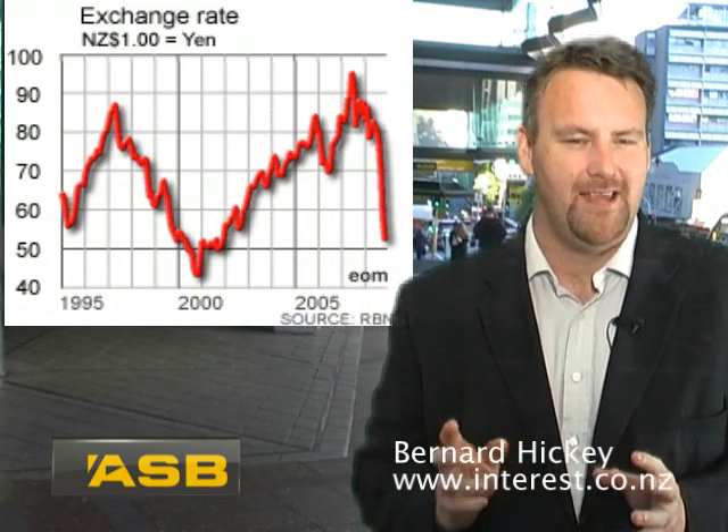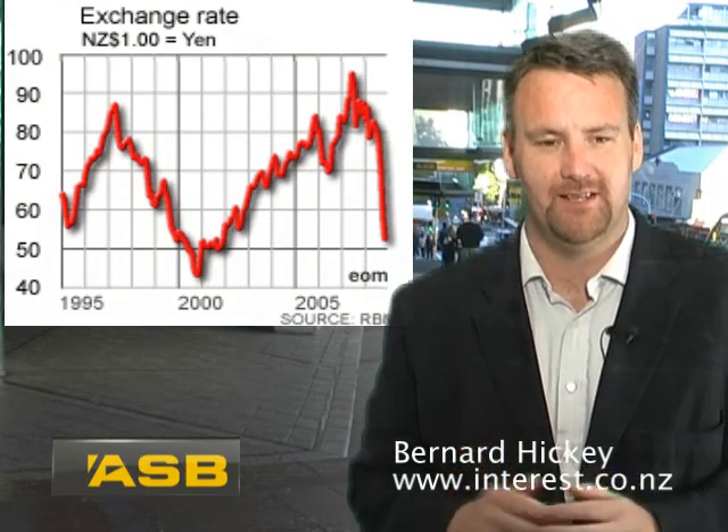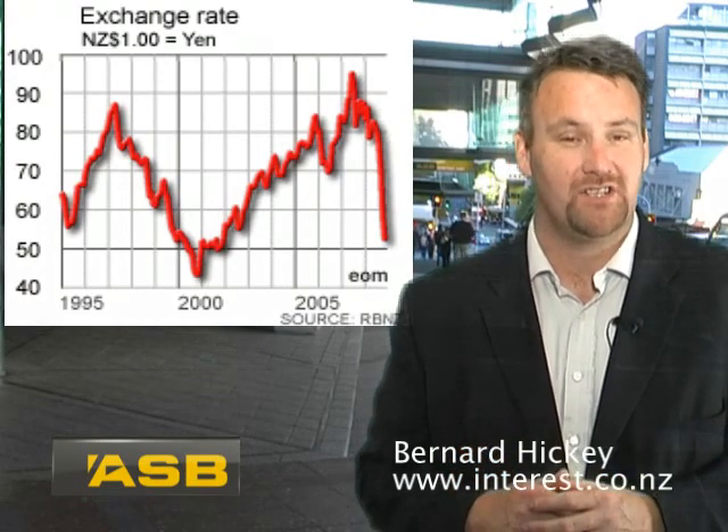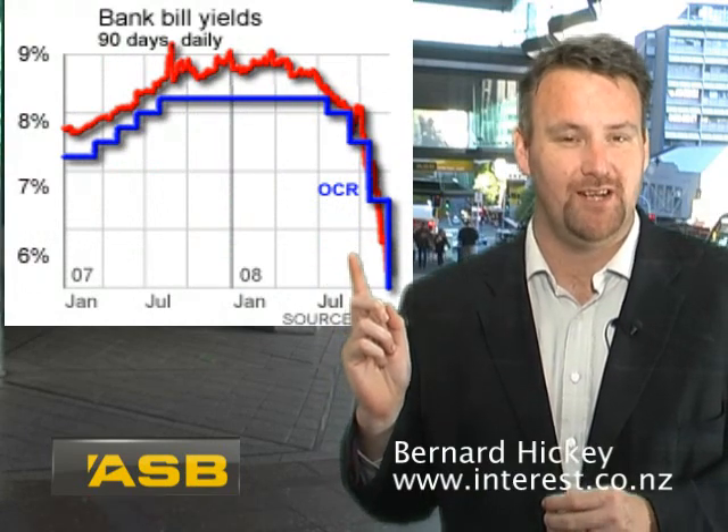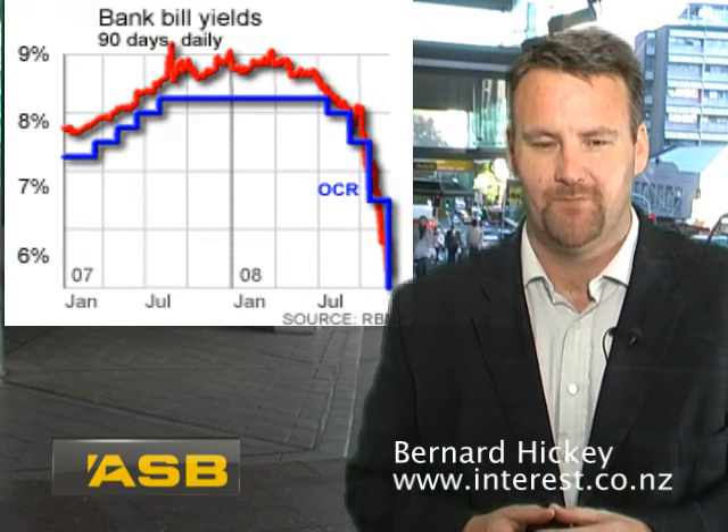Now why has our New Zealand dollar fallen so far so fast? We need to look at one chart to start with — this is the chart for the official cash rate and the 90-day bill rate. The New Zealand dollar was so attractive from 2004 to early 2008 because our interest rates were high. We were attractive to international investors who were on a global hunt for high yield. When our yields started to drop from a 90-day bank bill rate of 9% in May to 5.3% in December, we became less attractive.